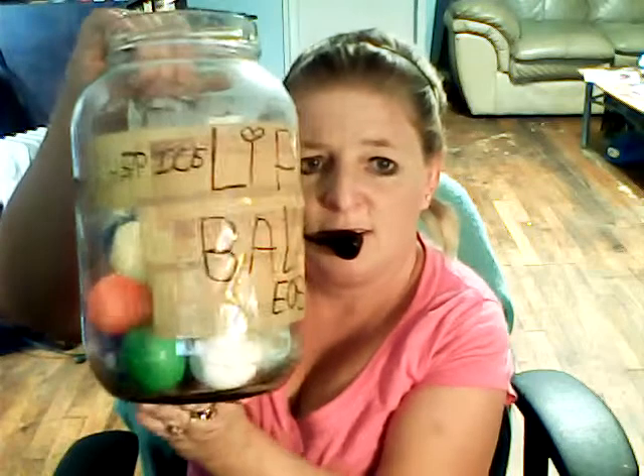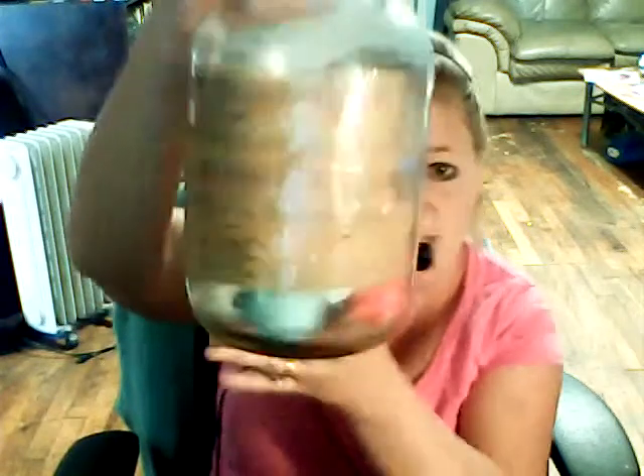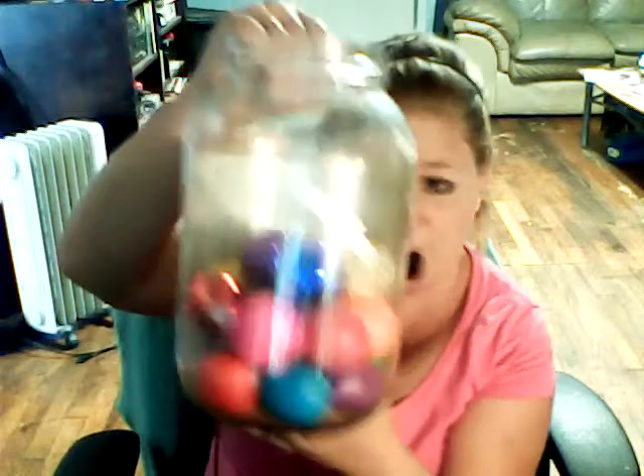Alright, now I'm gonna do my EOS collection, and I do have them numbered. As you can see, it says Chapped Ice Lip Balms EOSs, and it says Revo. So I keep them in here, in this big pickle jar, which is way cool. So let's get started.